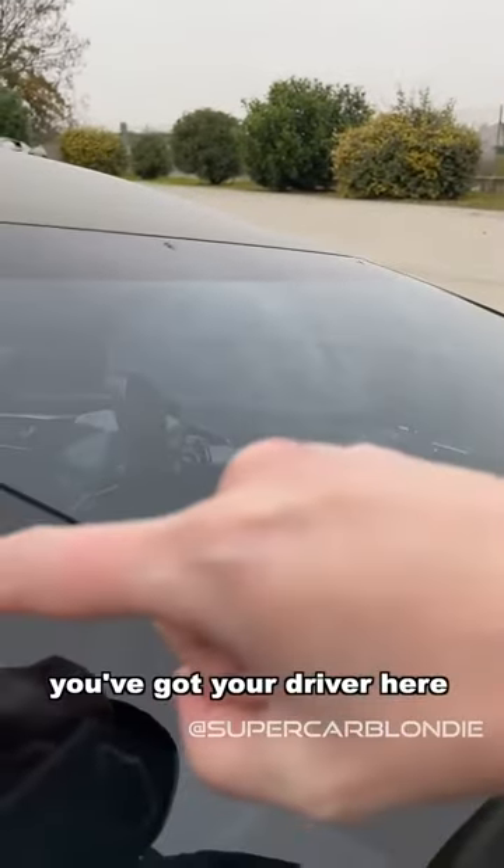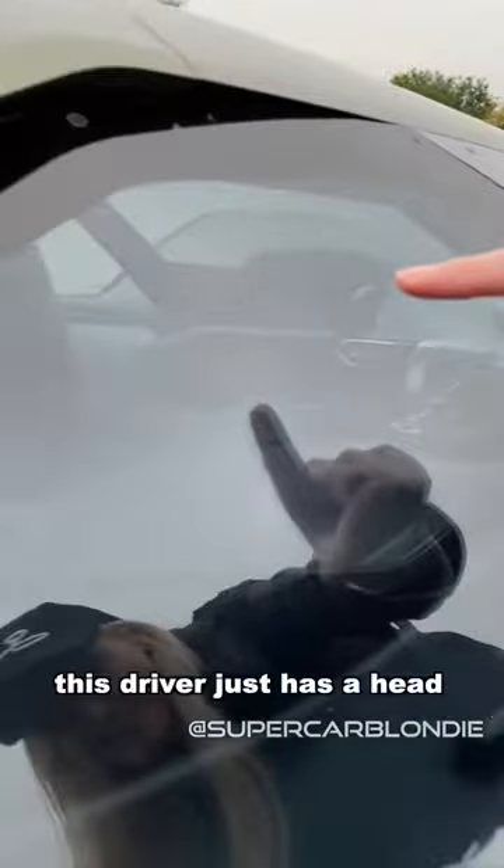Look at the digital display — how cool is that? And you've got your driver here. This driver just has a head. It's just a head.